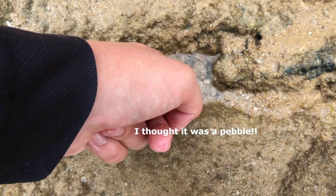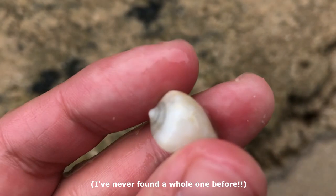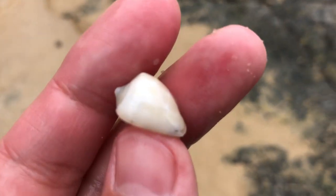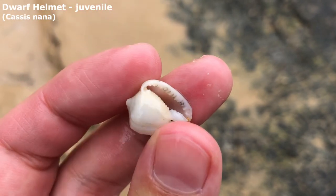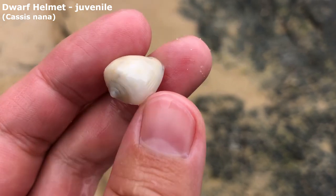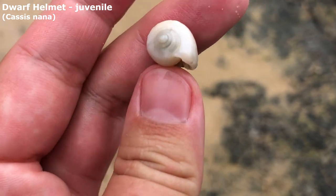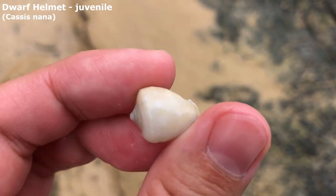Is that whole? I almost stepped over it. Oh my goodness, it is whole. I think this is a helmet shell, not a bonnet. Oh my goodness, it's teeny weeny and I love it so much. Wow, these things are not easy to find. I can't believe I got a teeny weeny one.